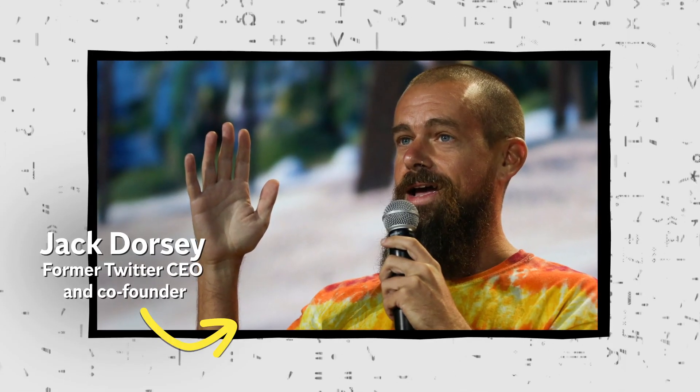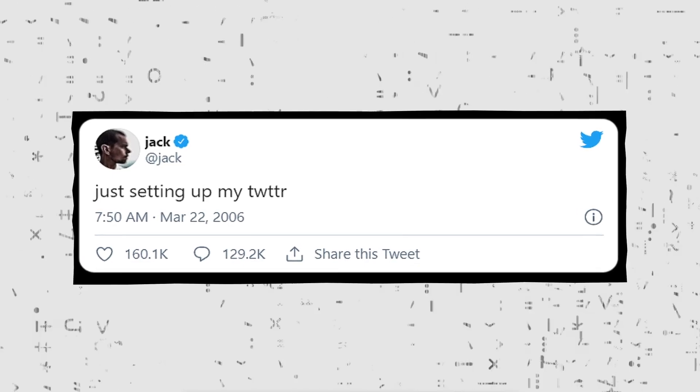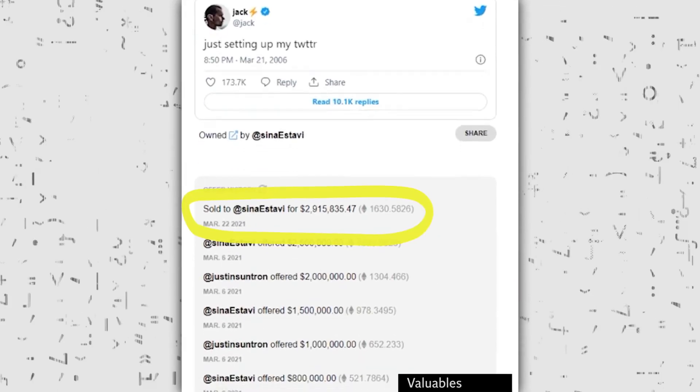For example, in March 2021, Twitter co-founder and former CEO Jack Dorsey sold his first ever tweet as an NFT for over $2.9 million.